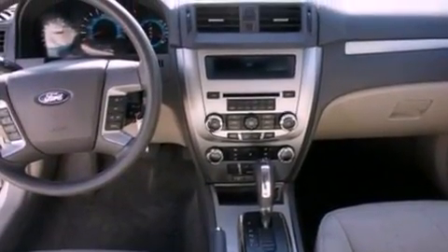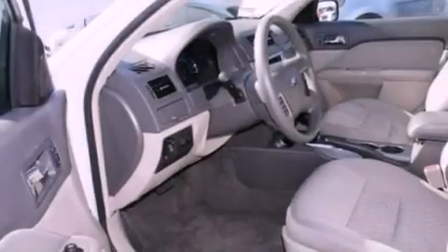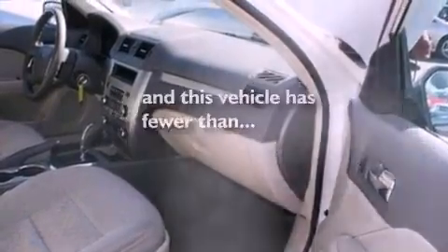A power driver's seat, air conditioning, cruise control, a six-speaker audio system, a four-wheel independent suspension, 17-inch wheels, a security system, an anti-lock braking system, a split folding rear seat, and this vehicle has less than 46,000 miles.